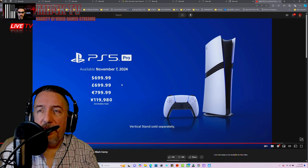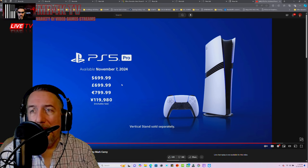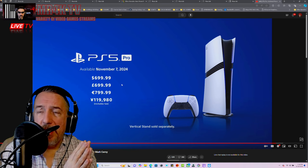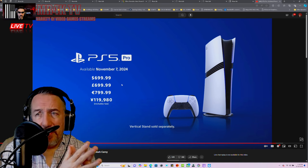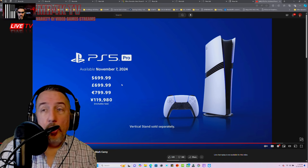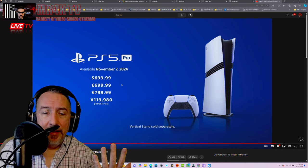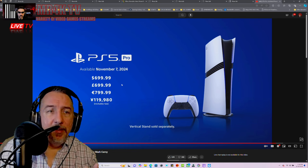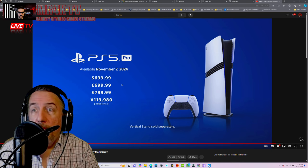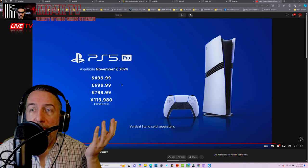Companies are not interested in physical media anymore — they're focusing on digital and cloud. That's where it's going. By 2030 or 2031 everything will pretty much be sitting on the cloud. I know those are my predictions and I've been predicting this for a long time. I could be wrong — I'm not Nostradamus of gaming.